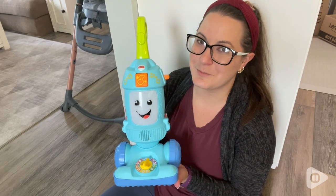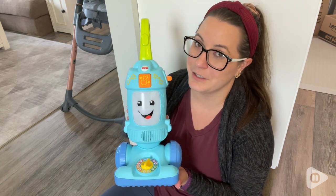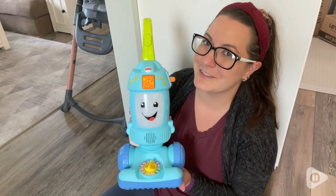If you have a toddler that's obsessed with vacuuming or they just like light up toys, I highly recommend this Fisher Price vacuum. It's super cute and you can turn it off if you're done with sounds for the day. You're gonna love it. My son loves it.